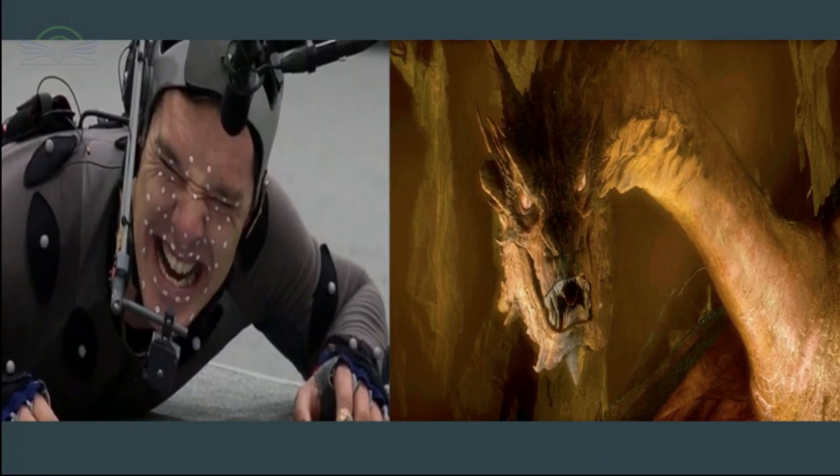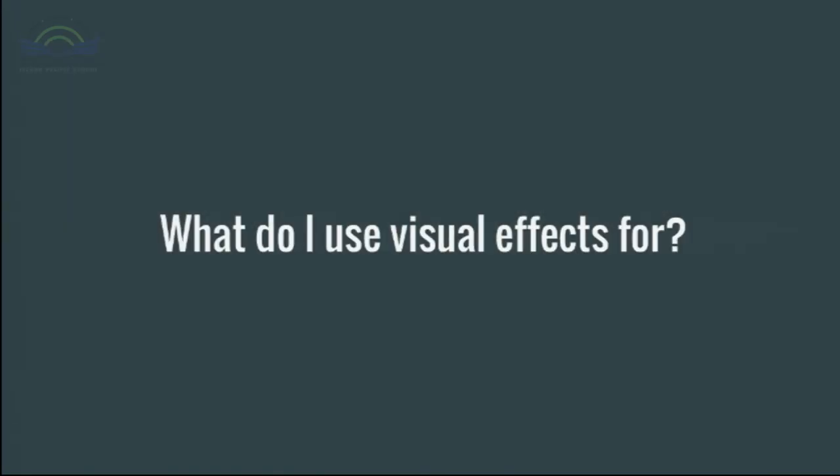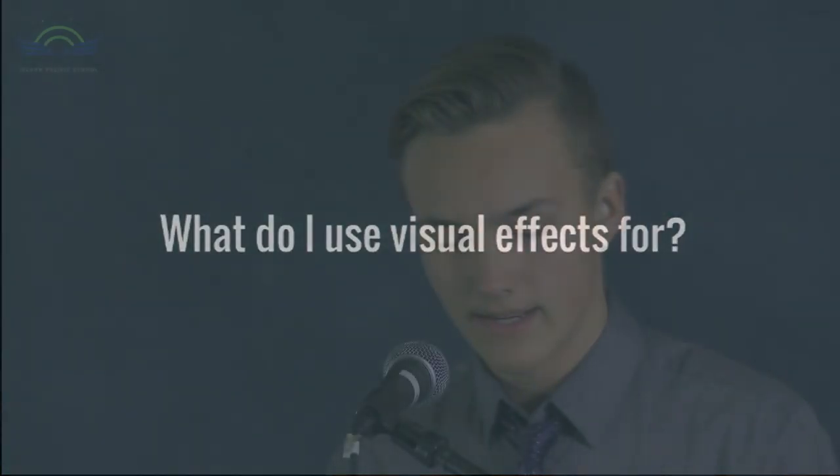This is a scene from The Lord of the Rings — here's Benedict Cumberbatch with all the markers on his face, and they turned him into Smaug the Dragon. But now, what I use visual effects for — and now, the effects.